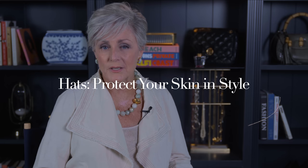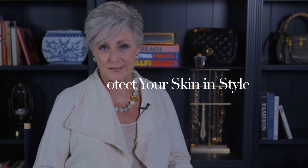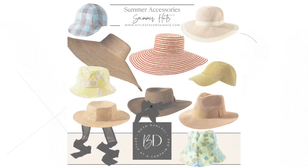First up are hats that protect your skin and style. One of the most important accessories for summer is a hat. Not only do hats add a stylish touch to any outfit, but they are essential for protecting your skin from the harmful rays of the sun. From wide-brimmed floppy hats to trendy bucket hats, there are so many options. Consider the occasion, your personal style, and the shape of your face.